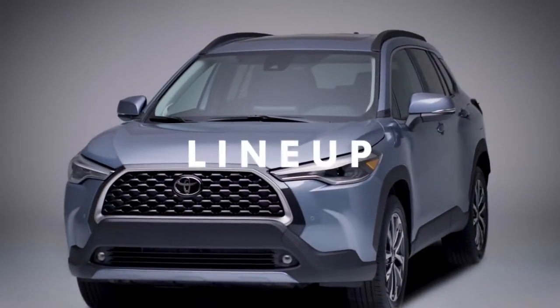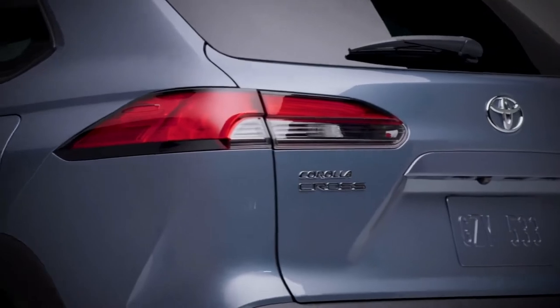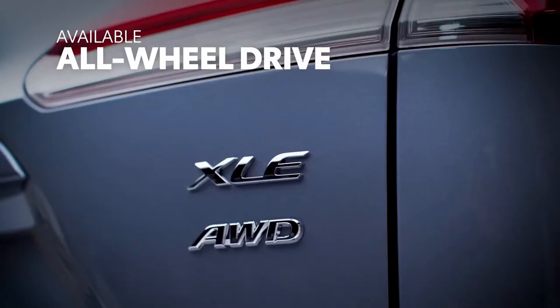In the Toyota family, Corolla Cross slots in between the CHR and RAV4, while its own lineup is spread across three grades: L, LE, and XLE. Additionally, each of these can be had with either front-wheel drive or all-wheel drive.